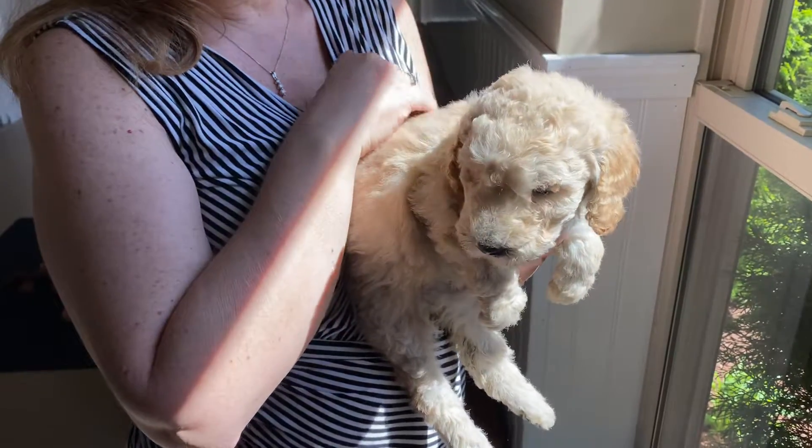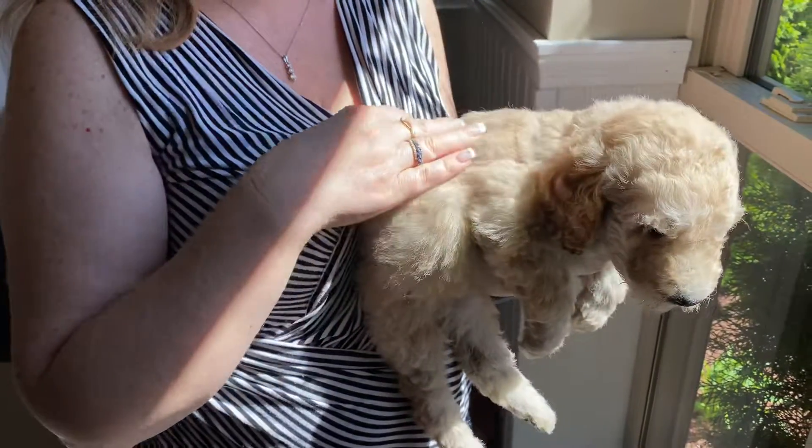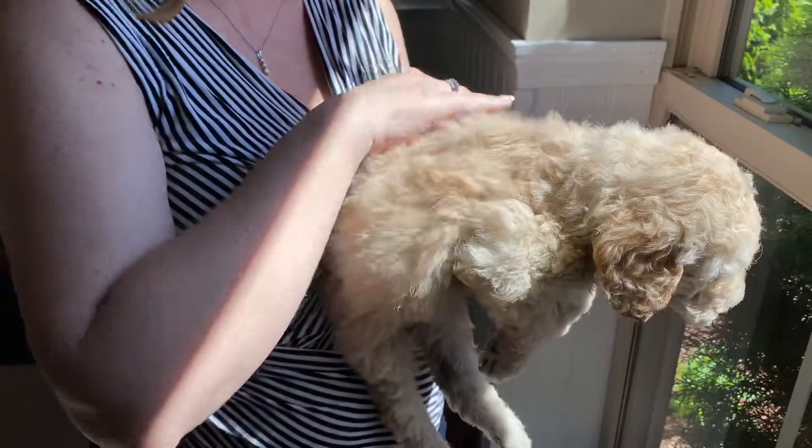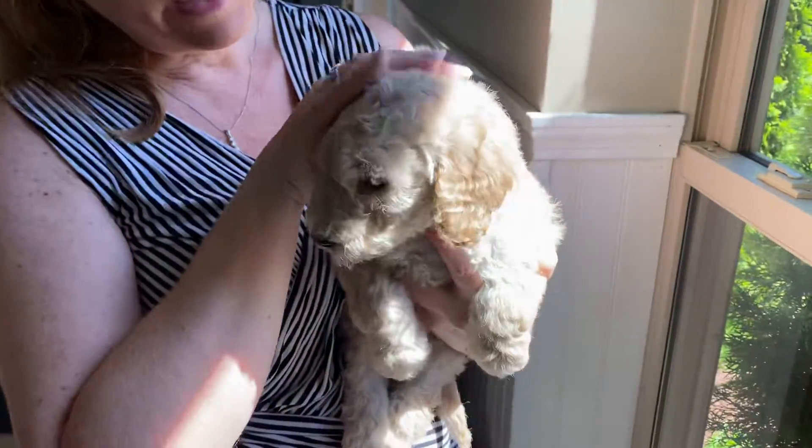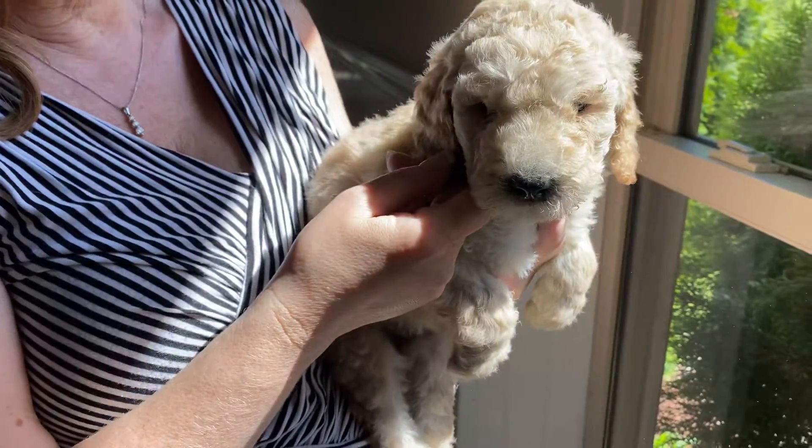This is another of the females from Zoey's litter. She's a light golden color. She's got a wavy to curly coat, especially on her face. You can see her little sweet face.